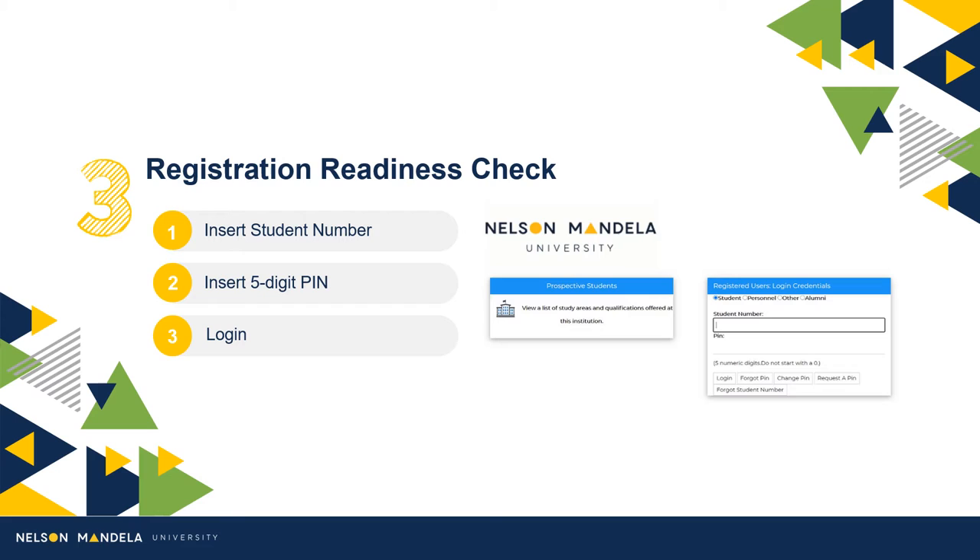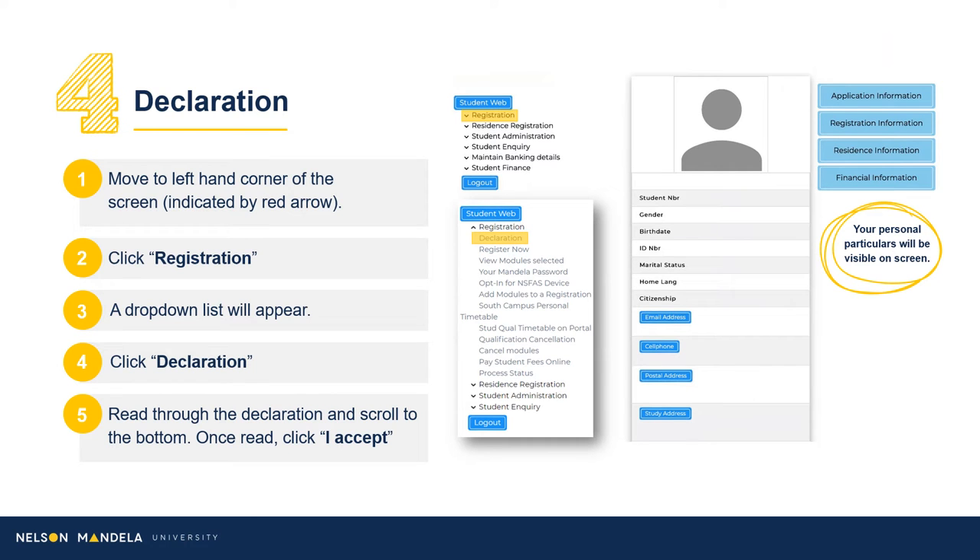Step 3: Make use of your student number and the five-digit PIN to access the registration portal. Step 4: On the right-hand side of your screen, your personal particulars will reflect, and on the left, the steps to registering for your first year. Navigate to registration on the drop-down panel.